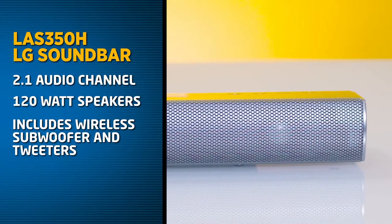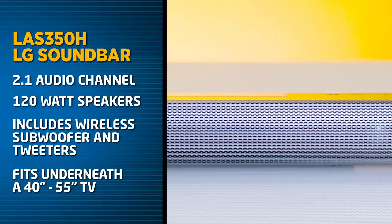So tell us about the LAS 350H LG soundbar. The 350H is a fantastic entry point soundbar. It features 120 watt speakers and a wide external subwoofer. It's quite sleek and compact, which is great because it can sit straight underneath a 40 to 55 inch television.